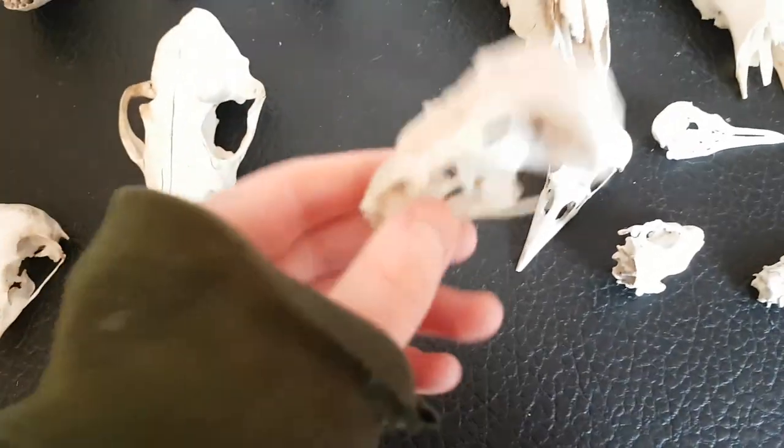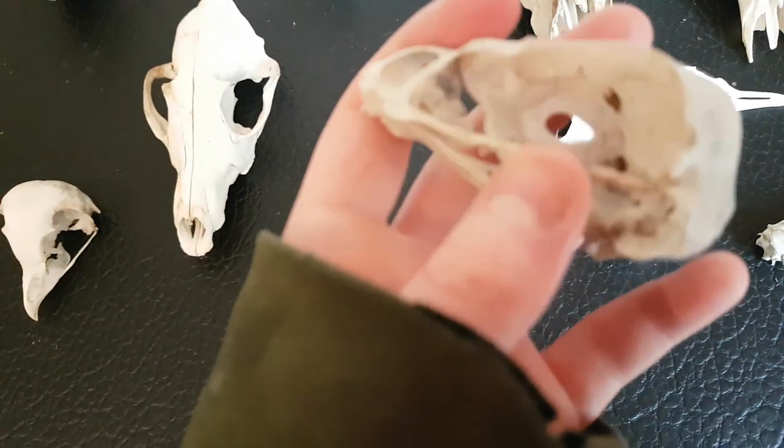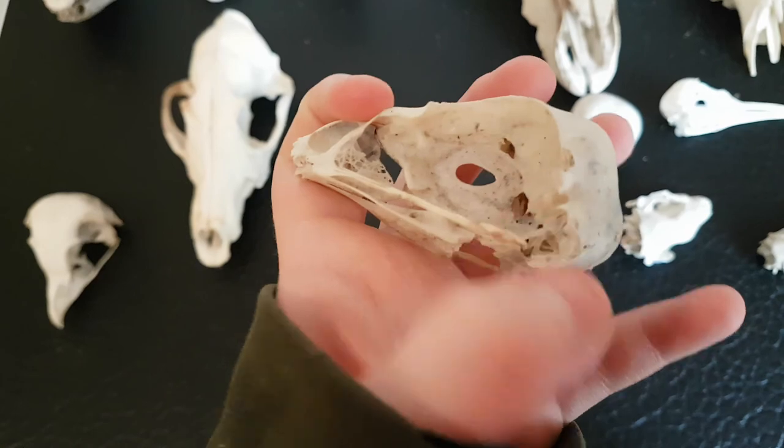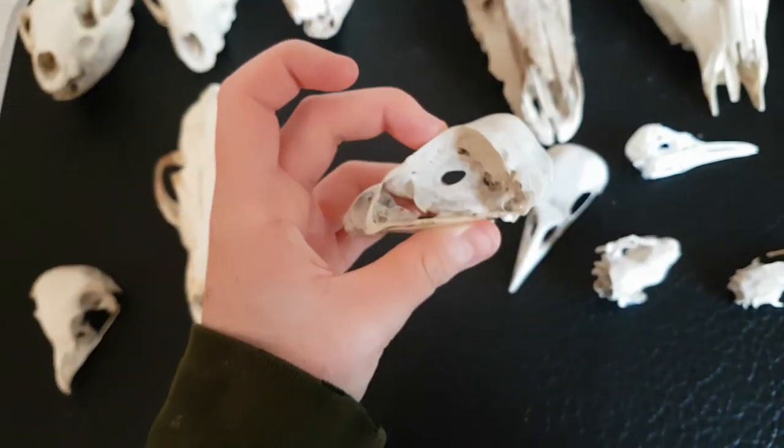And then this one here is a buzzard skull. Unfortunately it is missing the beak, so it's pretty big.